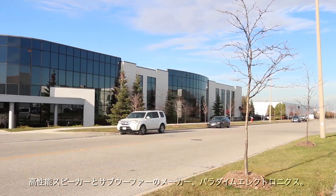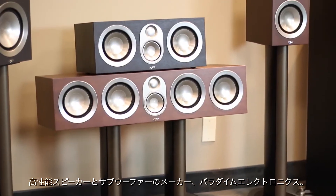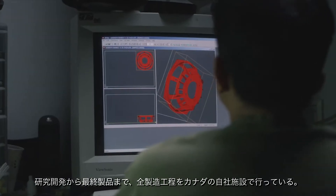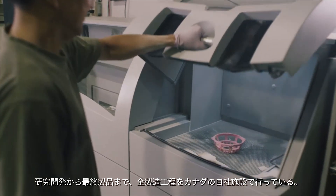Paradigm Electronics is a manufacturer of high-performance loudspeakers and subwoofers. The entire production, from R&D to finished product, takes place in-house at facilities in Toronto, Canada.